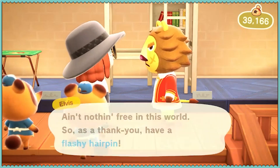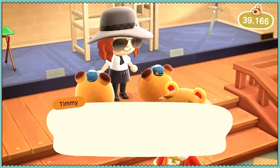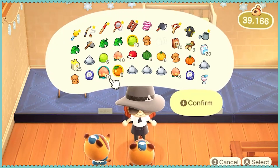Oh thanks. Flashy hairpin. What do I want to buy? I do need to buy a shovel, I think. I'm not going to make one. First, I'm going to sell my items. I can sell non-native fruits and I can sell my peaches.